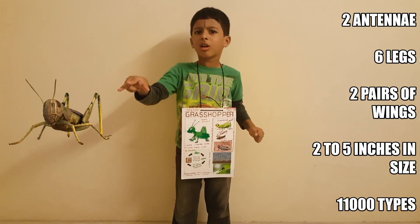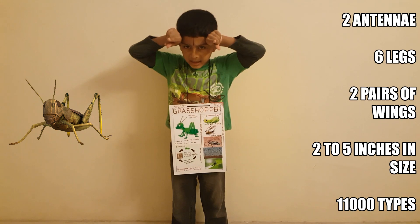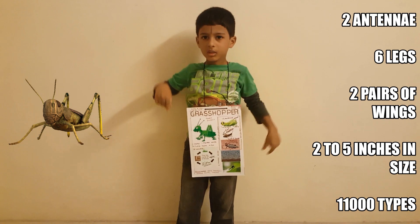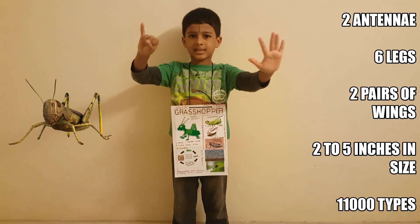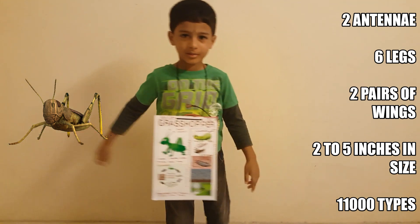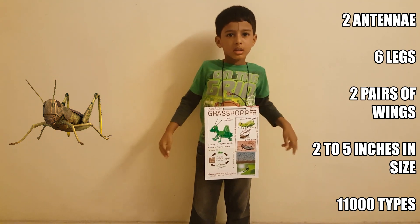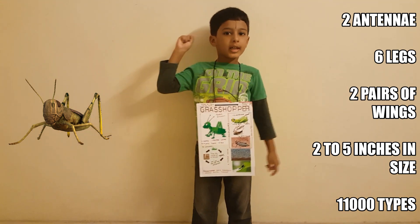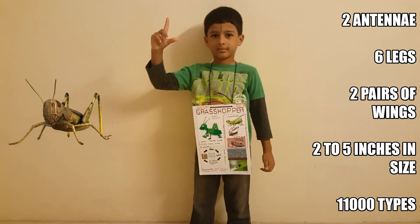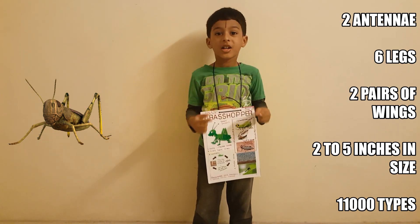How does it look? It has two antennae — some are long, some are short. It has six legs, and the back legs are powerful. It has two pairs of wings. It grows between two to five inches in size. There are 11,000 types of grasshopper, you know.